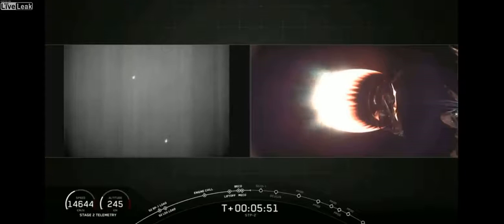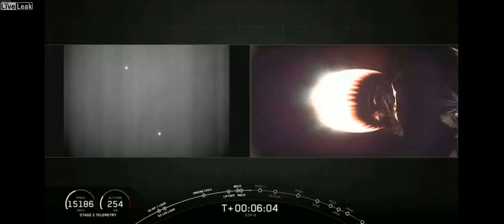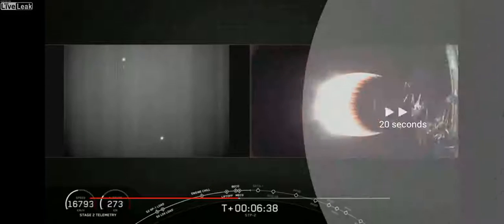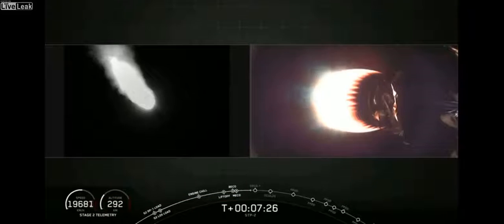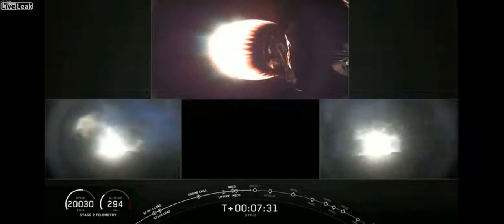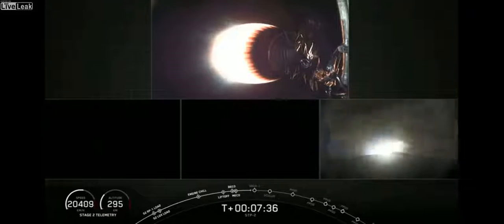As a reminder, our drone ship is positioned twice as far offshore than normal, so we may not get visuals of the landing tonight. Also coming up in a few minutes will be the call-out for second engine cutoff. Shortly after that, keep an eye on the left side of your screen. Startup — and we have the entry burn. The crowd is cheering in the background. And that entry burn has completed.